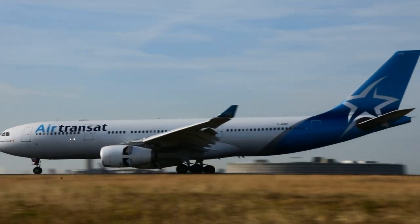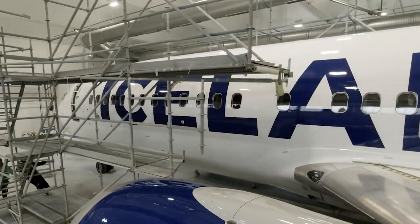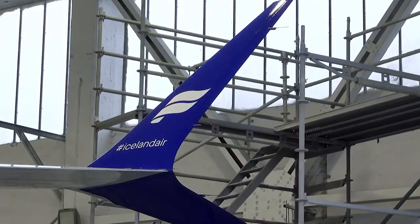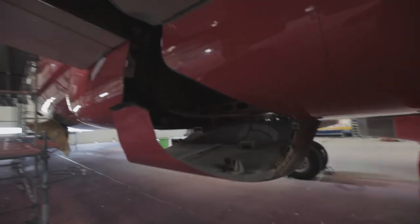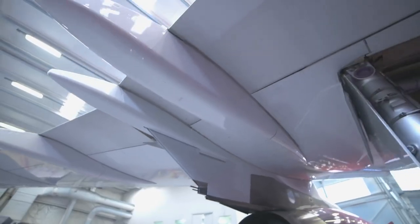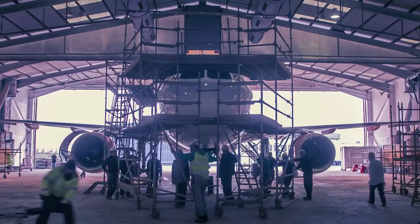In recent years, airlines have continued to adopt minimalist and conservative liveries, with a focus on simplicity and modernity. This has been driven by factors such as cost, branding, globalization, and environmental concerns. Airlines have realized that a simple and modern livery can help to convey a sophisticated and contemporary brand image, thus appealing to more passengers.